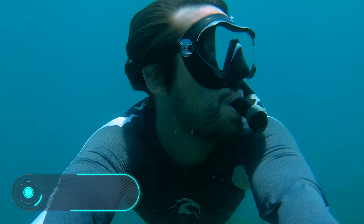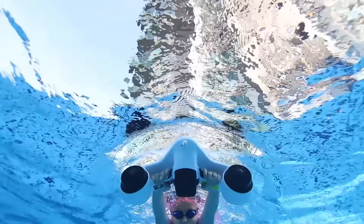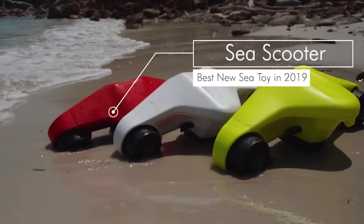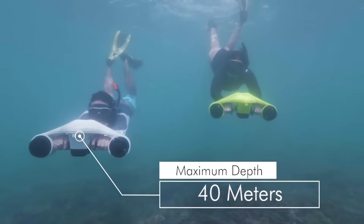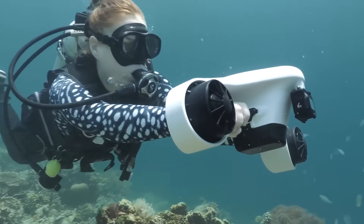Asiwo Turbo — here we have a device that can take your underwater trips to a whole new level. Turbo is a compact scooter designed by the American company Asiwo. In the past, if you wanted to properly examine the seabed and meet its inhabitants, you had to invest a huge amount of effort because swimming underwater is pretty difficult. But now you can buy this scooter, turn it on, and swim without any problem.